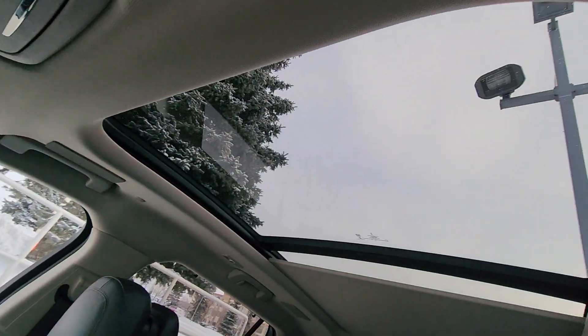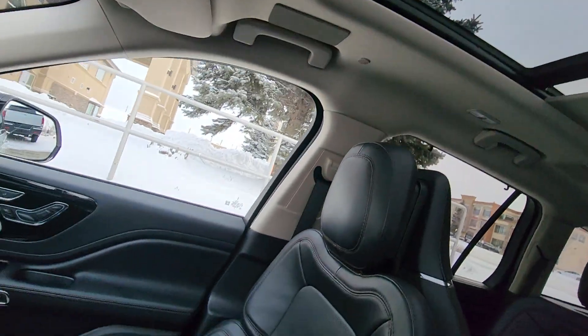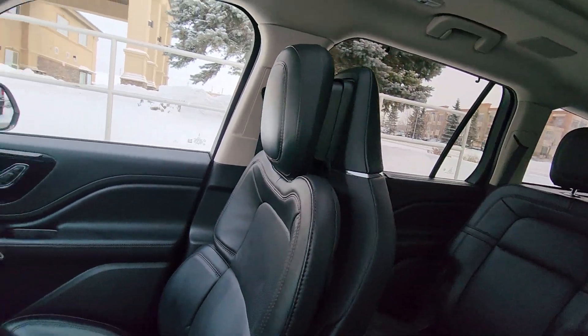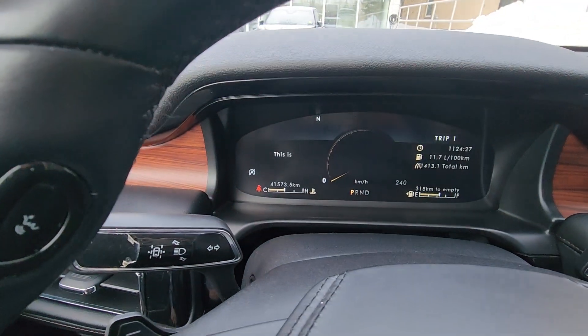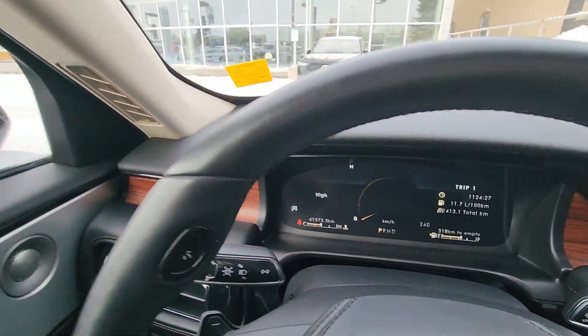And you've got the big panoramic sunroof. And these seats are beautiful. It's only got 41,000 kilometers on it. It is an absolutely gorgeous car. I drove it around a little bit — so quiet. It's really, really a magnificent luxury vehicle.